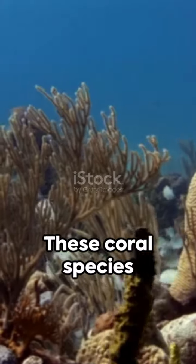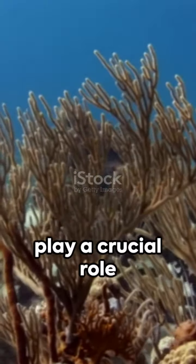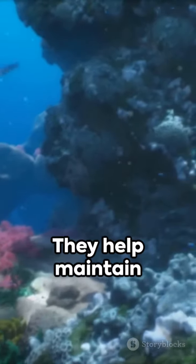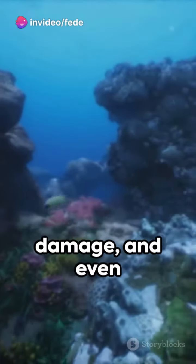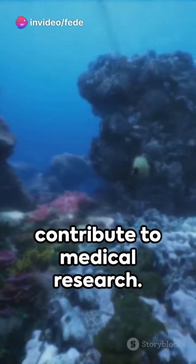But it's not just about aesthetics. These coral species play a crucial role in our planet's health. They help maintain biodiversity, protect coastlines from storm damage, and even contribute to medical research.